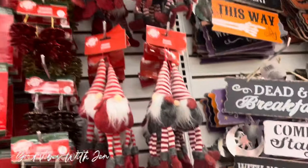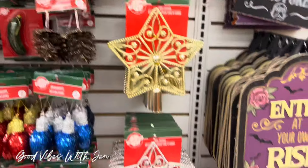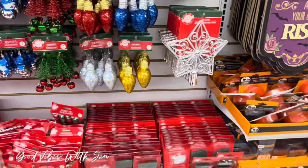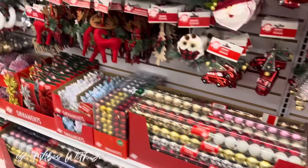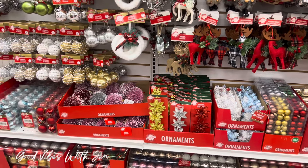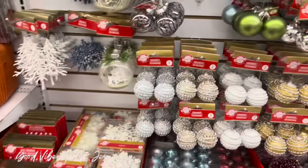And look at all these gnomes — Christmas gnomes — some big tree toppers too. That's pretty much all that I'm seeing new here, that's all my store has. Interesting, because people were telling me there were wooden ornaments and I don't see anything like that in my location yet.